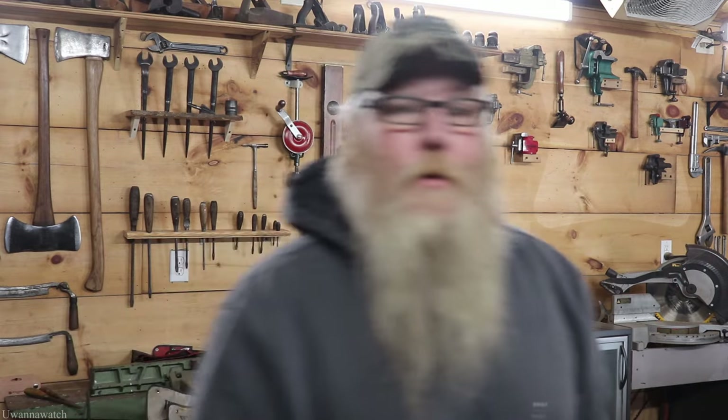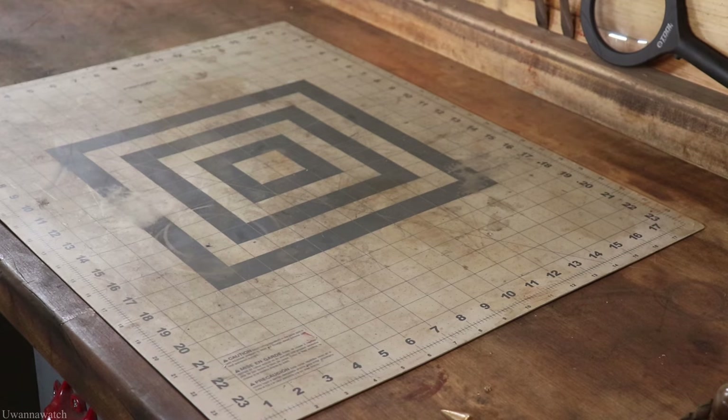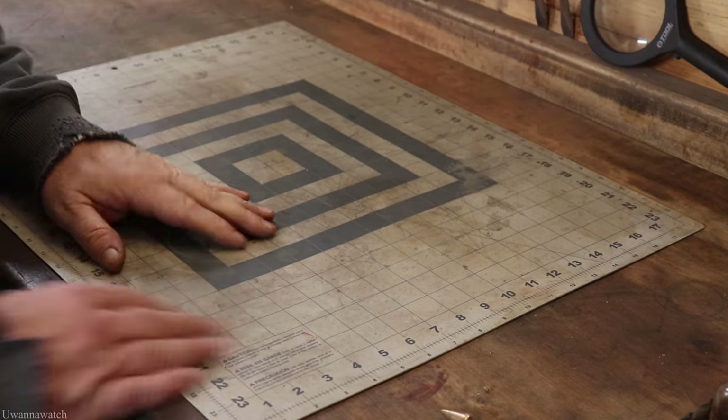Hey, what's going on guys, I am George and this is You Want to Watch. Welcome back to another Sunday flea market haul. Hope you enjoyed what I got, let's get right into it, let's go.